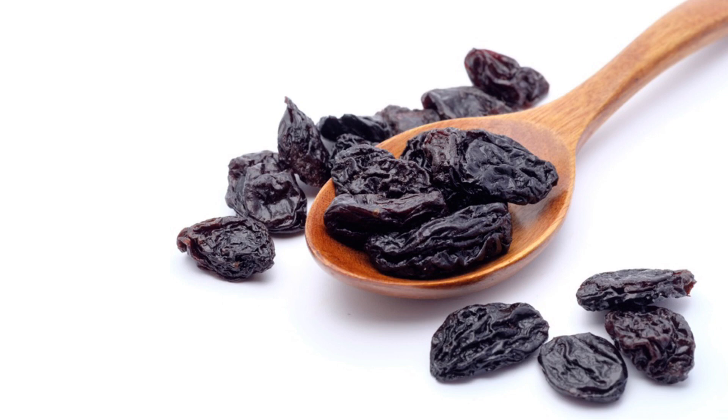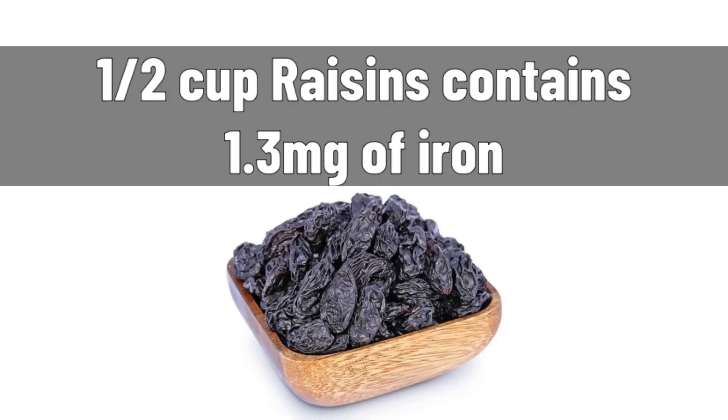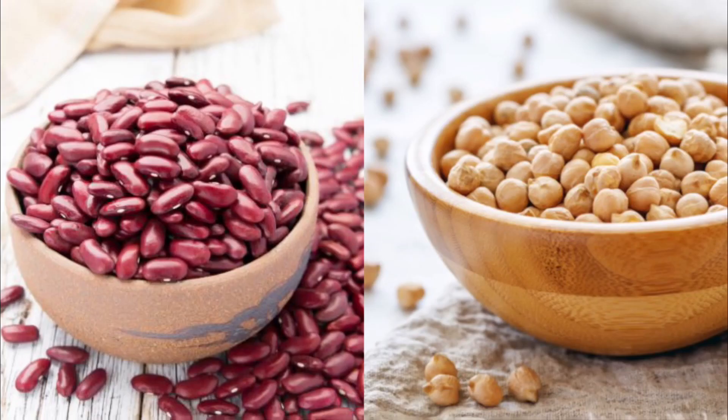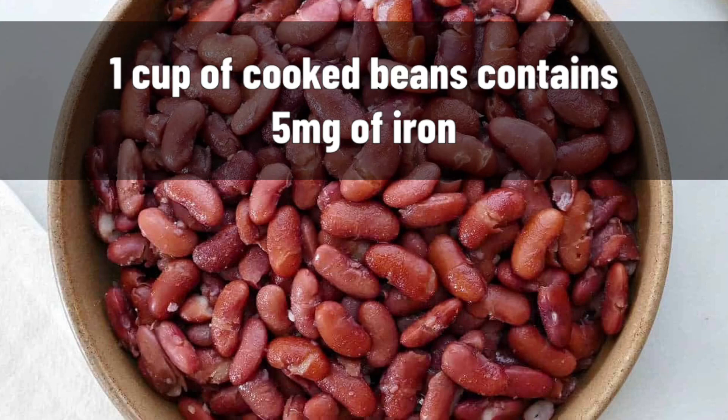11. Black raisins: Black raisins are rich in iron, vitamin C, and vitamin B complex. Half a cup of raisins is equal to 1.3 mg of iron. 12. Red kidney beans and chickpeas are a rich source of iron. 1 cup of cooked kidney beans contains 5 mg of iron.